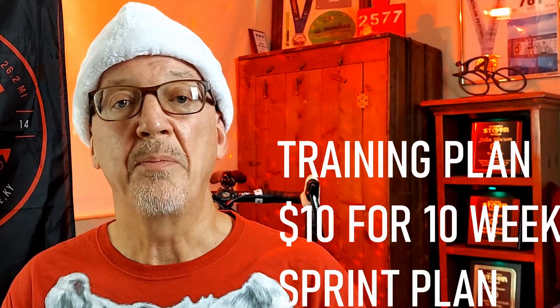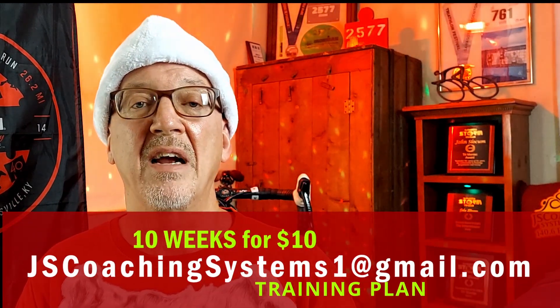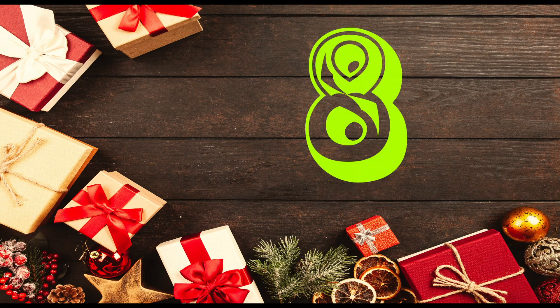Number nine — everybody out there needs a quality training plan. I offer a ten-dollar, ten-week program. The email address is jscoachingsystems1@gmail.com. Send me an email, I will send you a certificate, and we will set you up with a 10-week training plan for your new sprint triathlete.